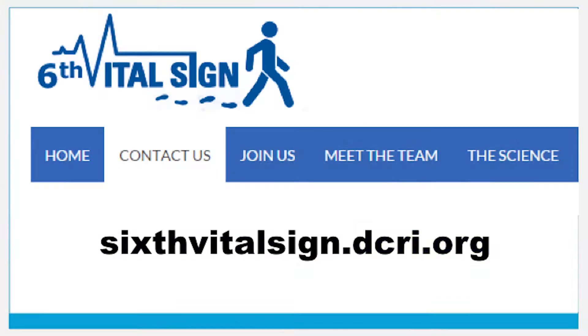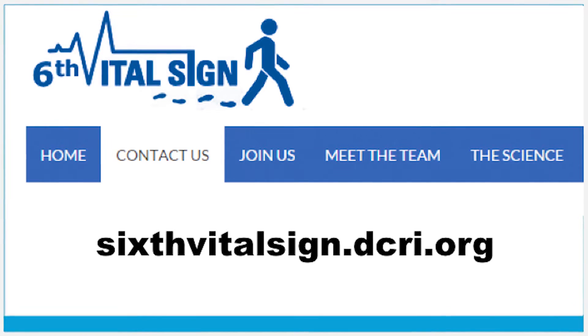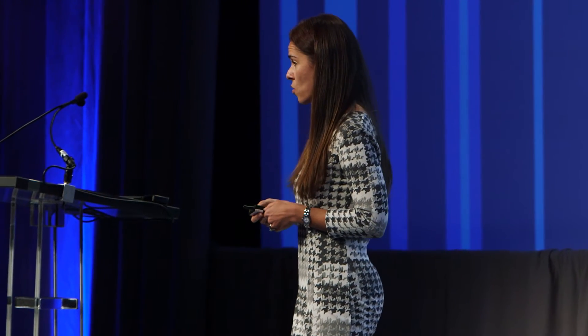I invite you today to take out your phones and go to 6vitalsign.dcri.org and join us. Click on Learn More and please provide us with your email so we can invite you to participate in this social movement. What we need is measures of walking speed for an unlimited population — people of all ages, men and women, around the globe. We expect that walking speed likely varies by where you live and many other things. The more people who participate, the better our predictions can be. The more diverse the population, the more information we can provide.